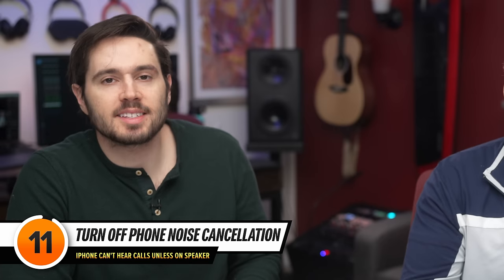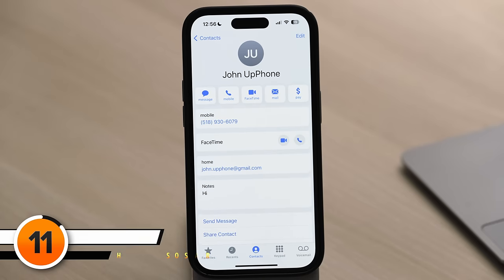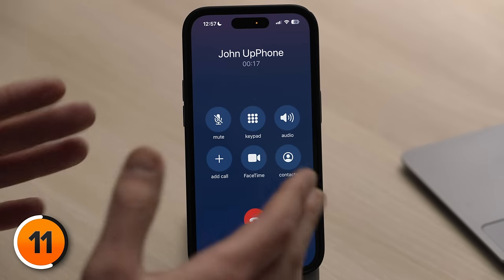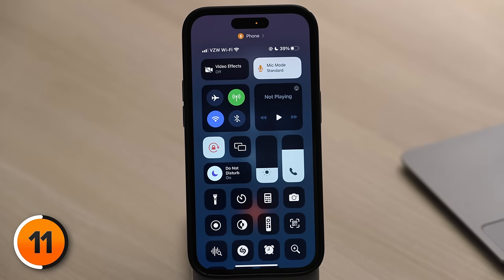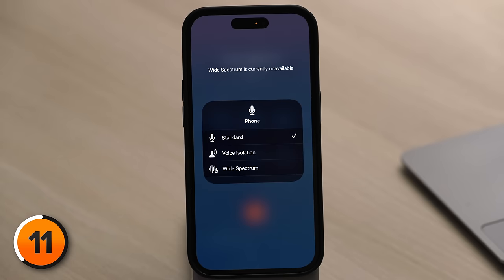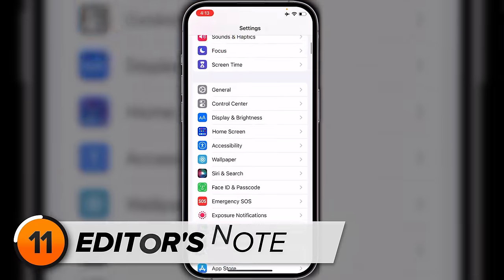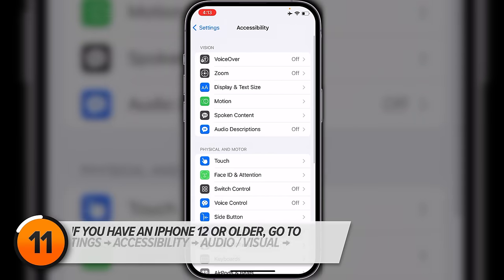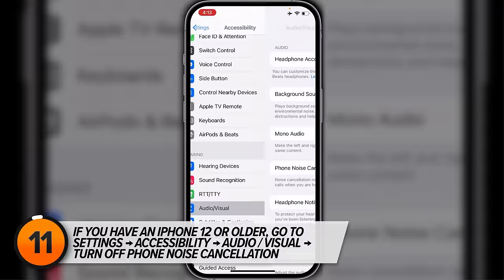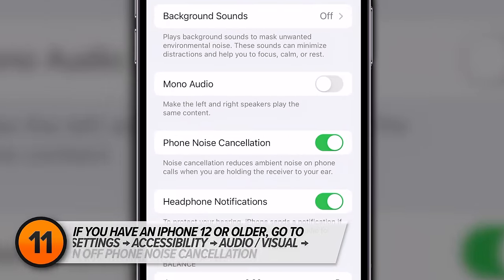Let's talk about the microphone software setting — it's called Phone Noise Cancellation. While you're on a phone call, swipe down from the upper right-hand corner of the screen to open Control Center and tap on Mic Mode, then try switching to Voice Isolation to see if that fixes the problem. If you have an iPhone 12 or older, the process is different: go to Accessibility settings, then Audio/Visual, and turn off Phone Noise Cancellation.